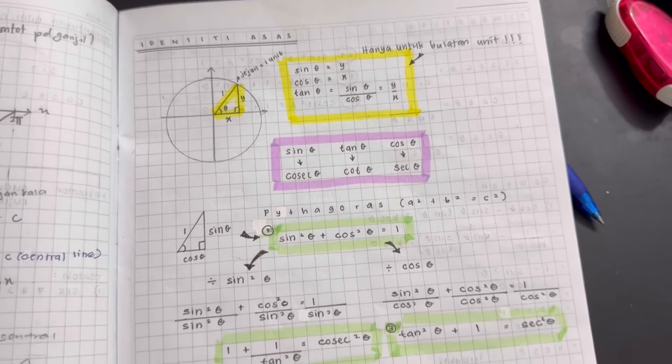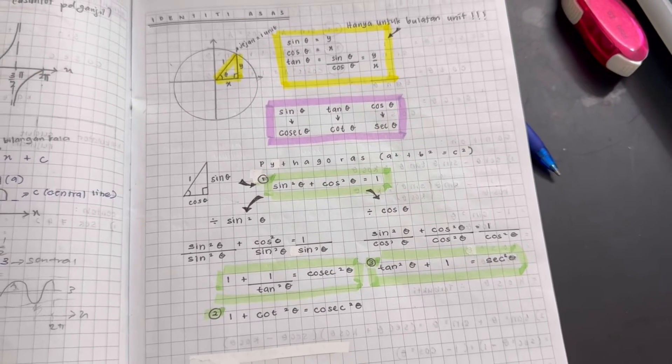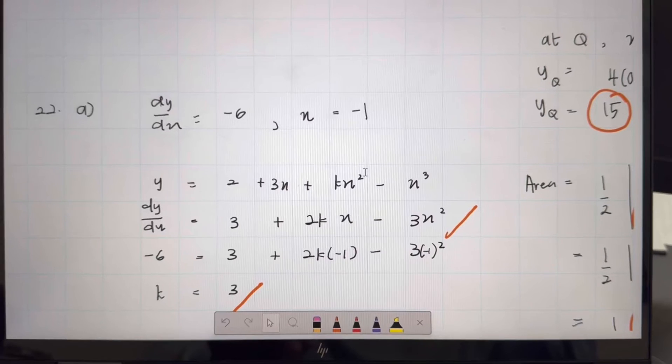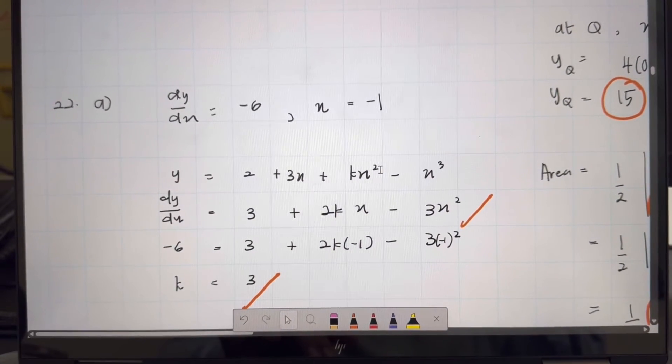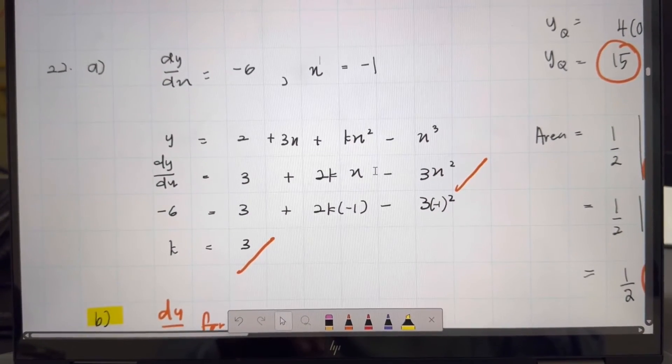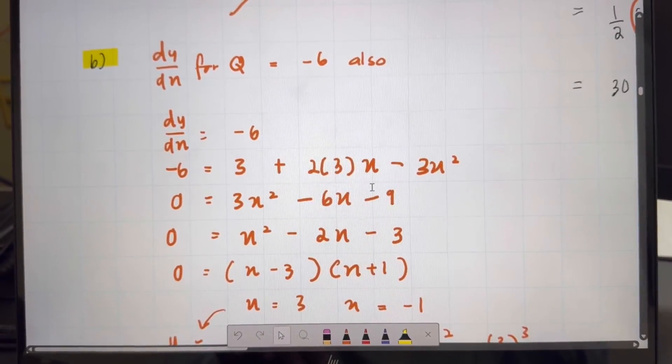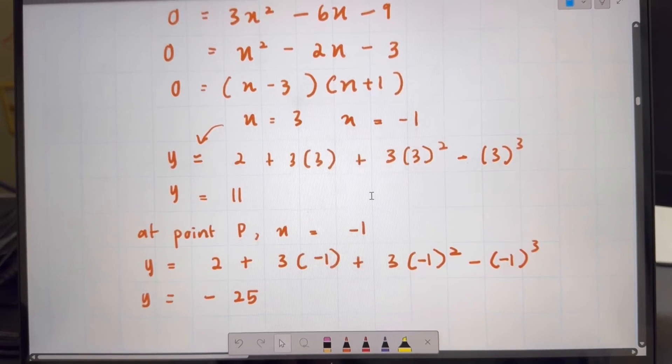It might take some time to understand the proving method but it is worth your time. For instance, let's take a look at the differentiation topic. Ask yourself: why do we differentiate this equation? The answer is that by differentiating the equation, we get a new equation that gives us the value of the gradient for a tangent to any coordinate point within the graph.